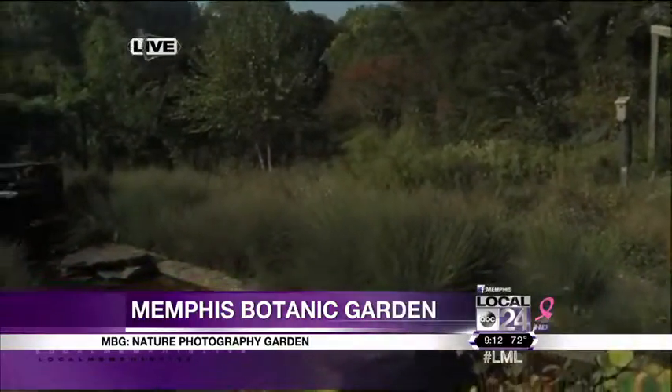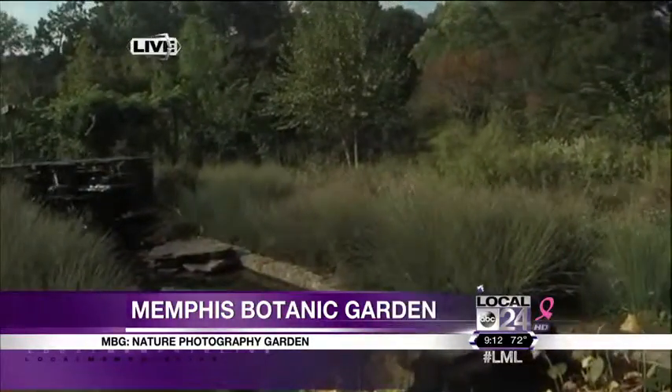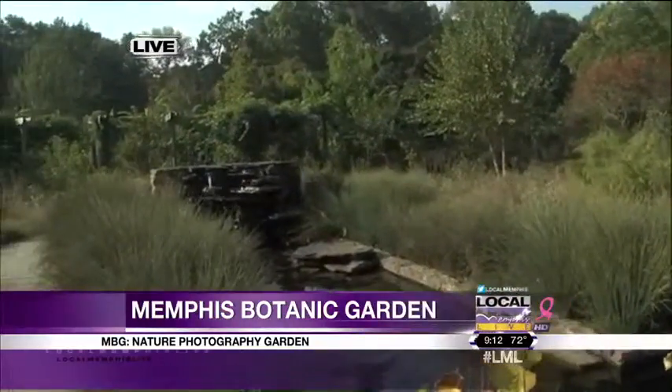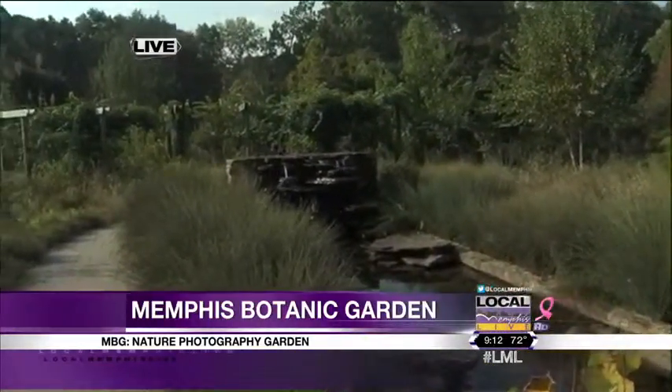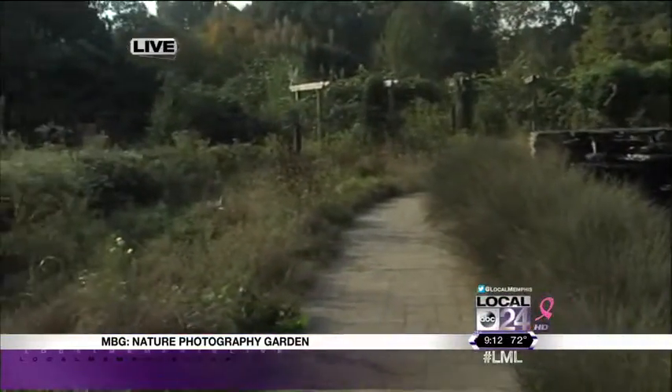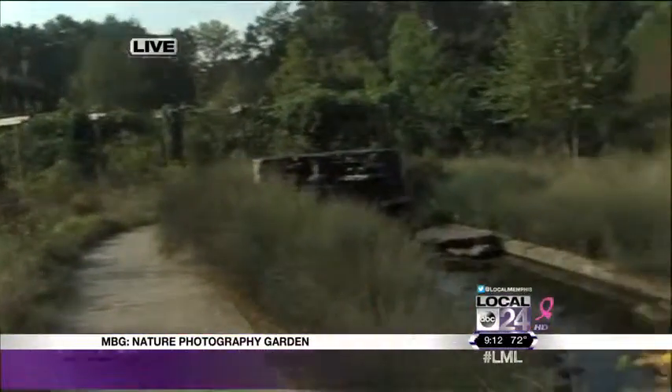Absolutely. This is our nature photography garden. We've got fall break coming up, and a lot of people know the garden for our kids' attractions — our Big Backyard. This garden is on the southern edge of our property, and it's about as far away as you can get from the Big Backyard, both in terms of distance and in terms of mentality. It's a really pastoral scene out here — very peaceful. And you'll notice that it's not exactly...